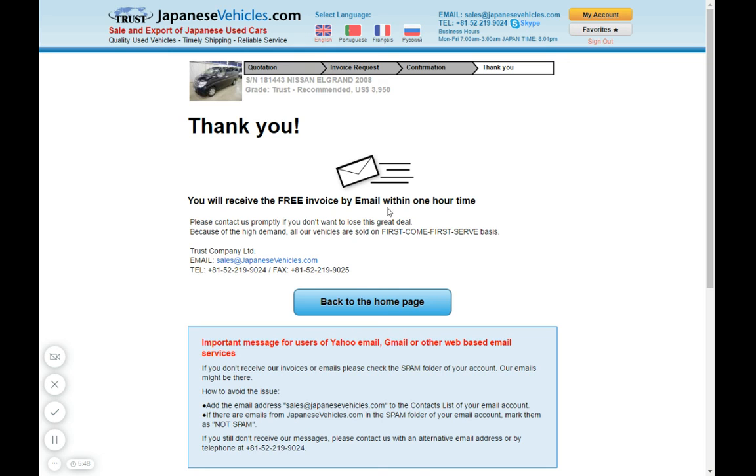Now I will receive the free invoice and probably a follow-up email or phone call from one of our sales staff. That's it — very simple! Thank you for watching. Don't hesitate to send us any questions. Thank you, bye!